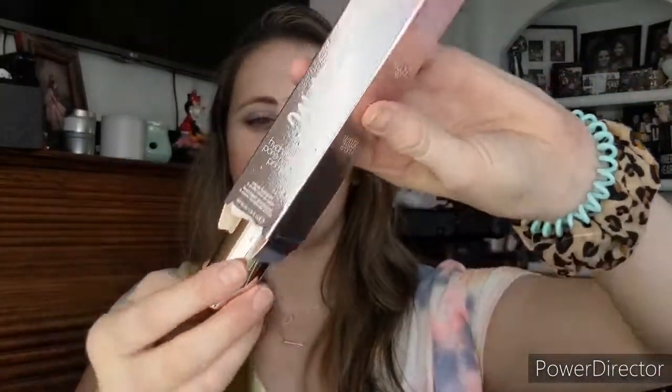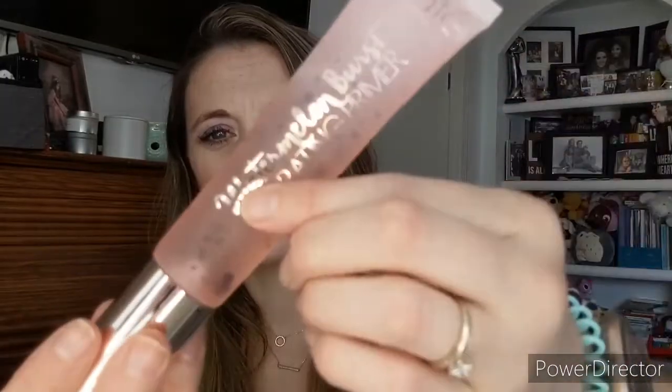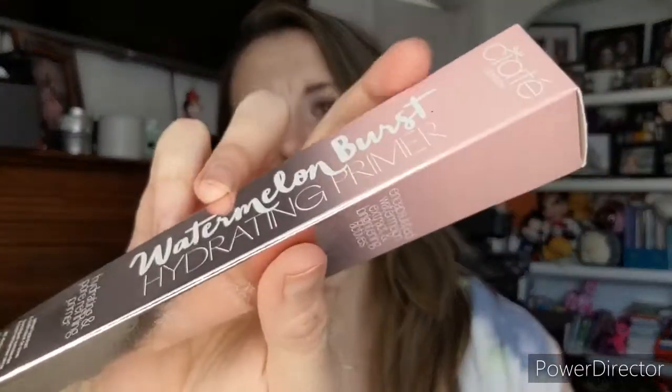Next we have something from Ciate London — the Water Burst Hydrating Primer. This is actually pretty good, I've had this before. I love the look of it — it's so cute with little bubbles in it. The box is a bit ripped up and dirty, but I'm gonna save this for someone else because I still have my small one from Ipsy a while ago, and I don't use primer a ton. It retails for $28.